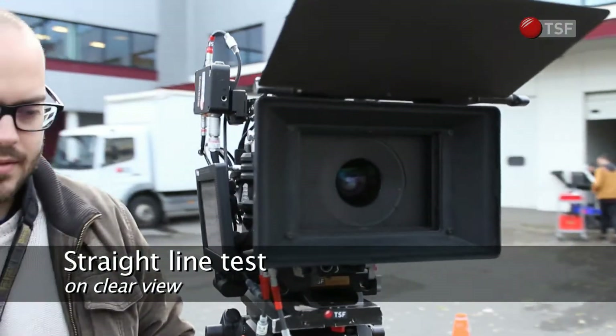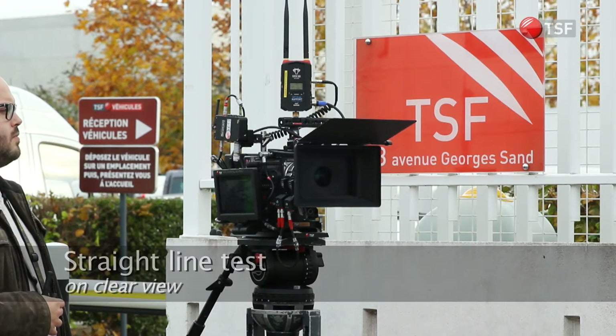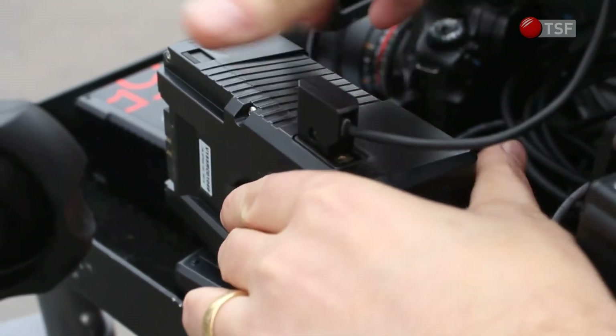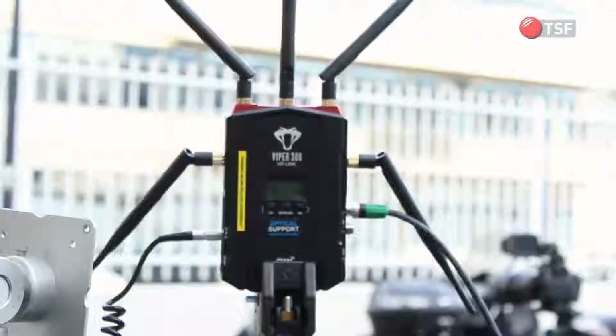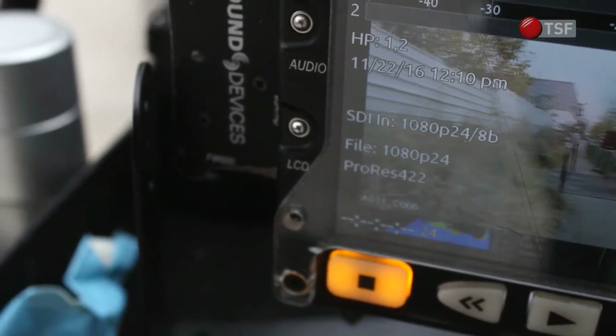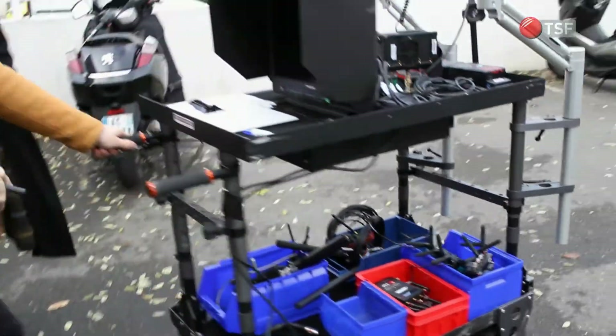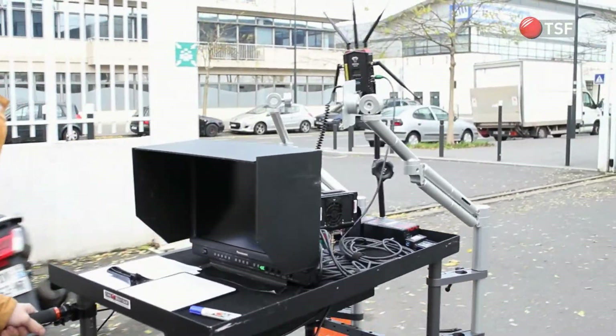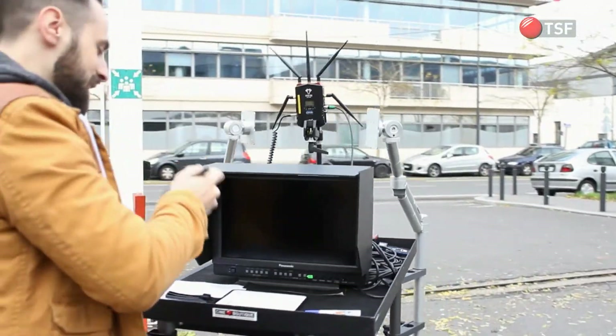We fit a Red Weapon with a C-Motion command, a Kamine 3M C-Volution, as well as two C-Force Mini motors. The first test aims at checking the range of each system outside where there are no obstacles blocking the reception. We move the trolley carrying the wireless receiver, a 17-inch monitor and a Pix240 recorder.